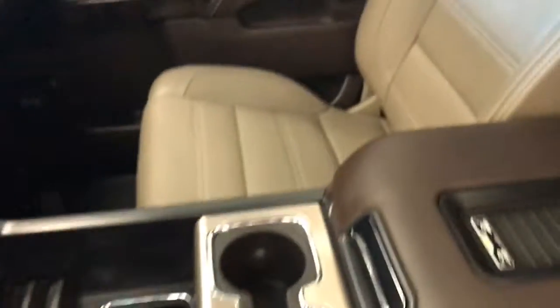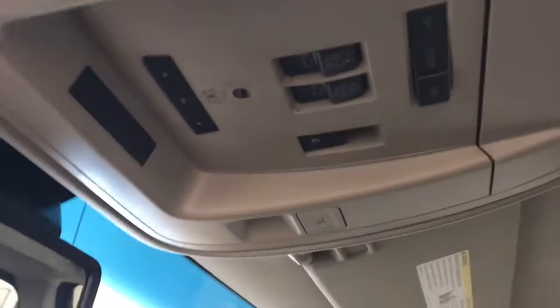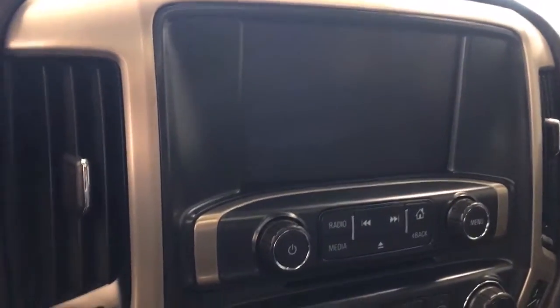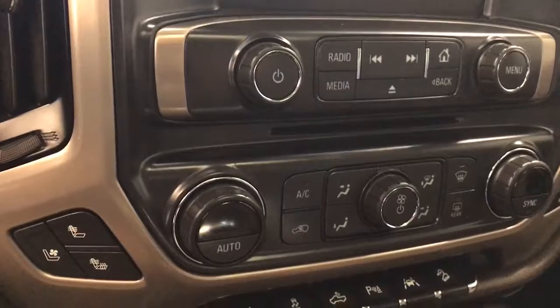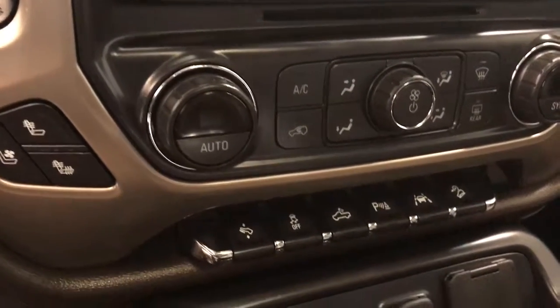Also featured are forward collision detection and heated steering wheel, hands-free communication, audio controls, wireless charging pad, sunroof controls, garage door opener, OnStar 4G LTE with electrochromatic mirror, CD AM FM XM satellite radio ready with USB and auxiliary support, dual zone electronic climate control with AC, and heated and vented seats.